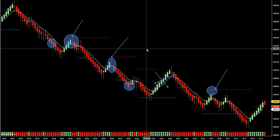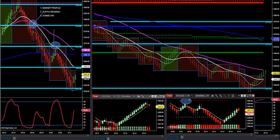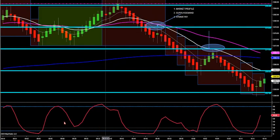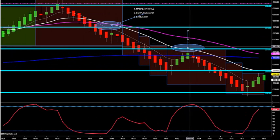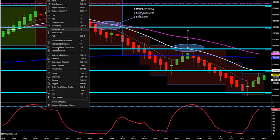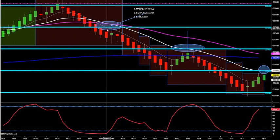Market profile trumps everything — there's not one indicator that can beat market profile in my opinion. Number two, my supply-demand lines — nothing can beat supply-demand because that's exactly where accumulation and distribution is. When I see supply-demand getting broken and my moving averages are coming down — we don't use moving averages for support and resistance but trend direction — I'm looking for a break-retest. Look for a break, retest. Old demand becomes new supply, old supply becomes new demand. Don't make it difficult.